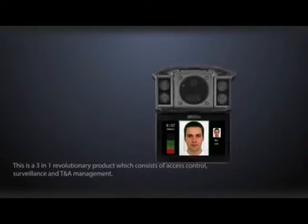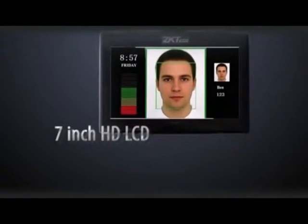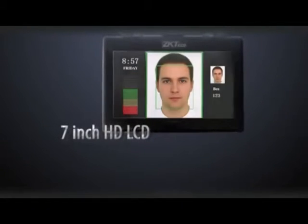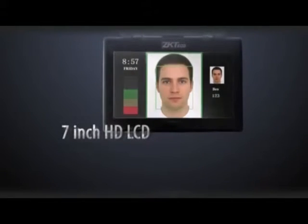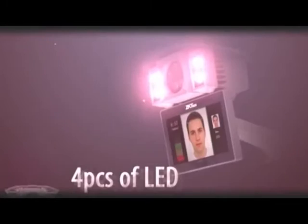This is a 3-in-1 revolutionary product which consists of access control, surveillance, and TNA management. With dual CPU framework, the camera can accomplish registration, recognition, and storage stand-alone to keep high-speed data transmission. It can support 400-face registration and recognition while real-time monitoring.